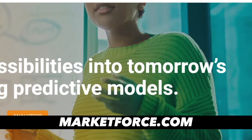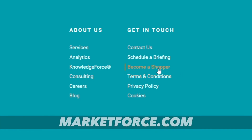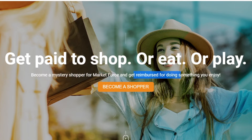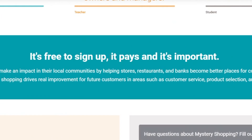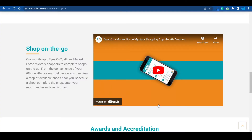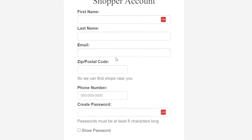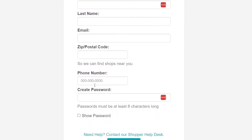Moving on to number 5, we've got Market Force. Scroll down to the very bottom of their page and pick the option that says 'Become a Shopper.' Get paid to shop, eat, or even play — they've got plenty of options. You get reimbursed for doing something you enjoy, and if you genuinely enjoy shopping, that's particularly true. It's free to sign up, it pays, and you're providing useful feedback so brands can improve their products and services. They also have a mobile app so you can shop on the go. Signing up is straightforward: just enter your first name, last name, email address, zip code, and phone number.